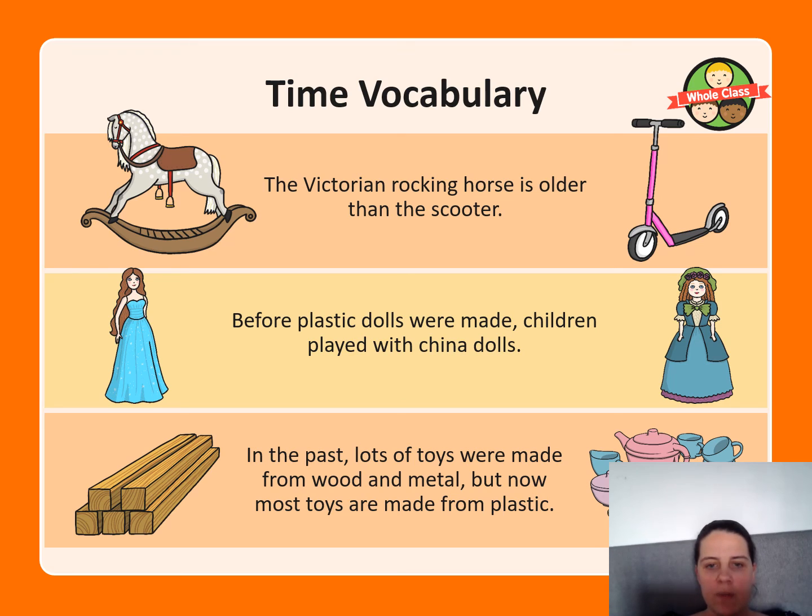In the past, lots of toys were made from wood and metal, but now most toys are made from plastic. Remember to use the sentence structure 'I think... and because...' For example: 'I think that toys today are made from plastic because in the past they were made from wood.'